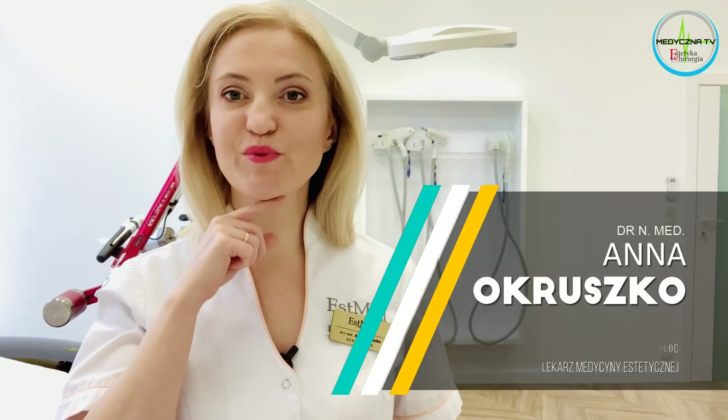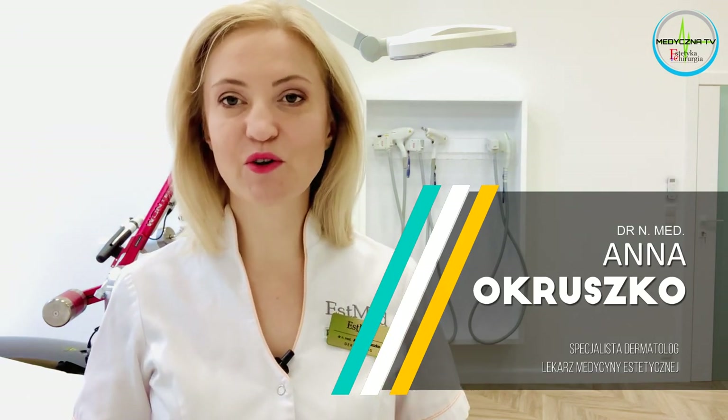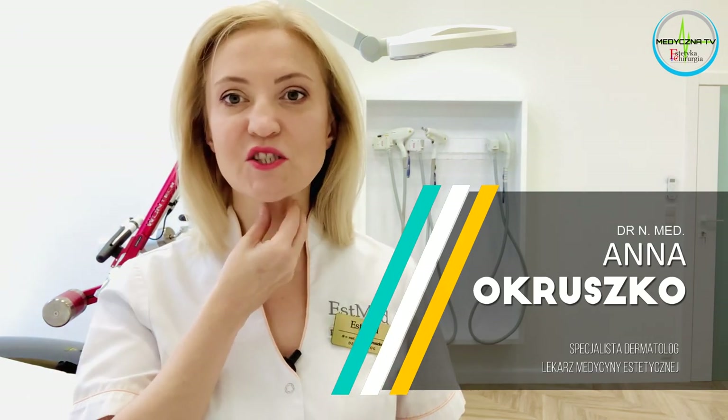Czy pomiędzy tymi zabiegami jest konieczność lub zalecenie jakichś dodatkowych zabiegów, na przykład mezoterapii, które będą dodatkowo stymulować naszą skórę? Czy ten zabieg nie wymaga dodatkowych ulepszeń? Jeśli chodzi o podwójny podbródek, to nie musimy tutaj wprowadzać mezoterapii, natomiast jeżeli chcemy poprawić jakość skóry, która zazwyczaj w tym wieku już wymaga pracy, to tak – wprowadzamy też inne zabiegi.